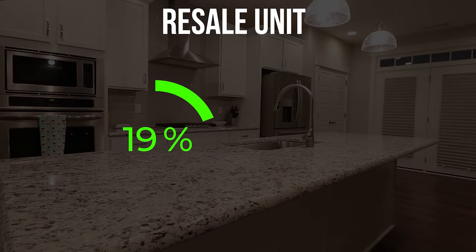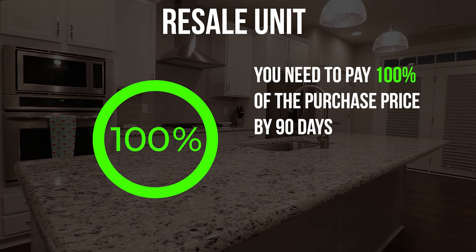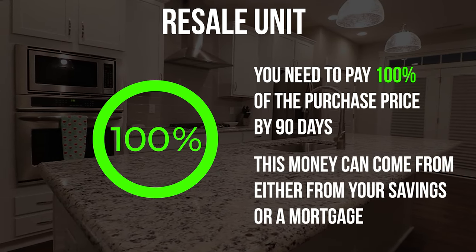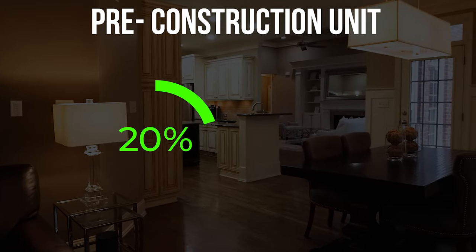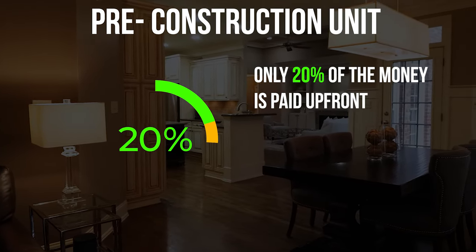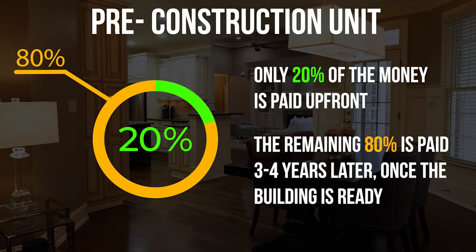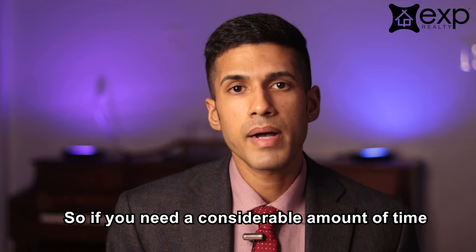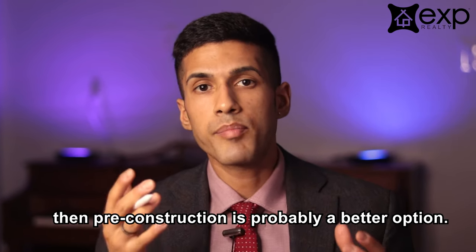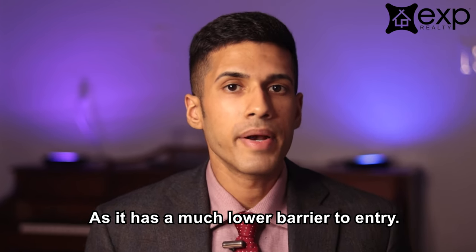Factor number two is money. With a resale unit, you need to come up with 100% of the purchase price by 90 days, and this money can come either from your savings or from a mortgage. Whereas with a pre-construction unit, only 20% of the money is due upfront. The remaining 80% is paid later on — four years later — once the building closes and is ready to be occupied. So if you need a considerable amount of time to save up money, then pre-construction is probably a better option as it has a much lower barrier to entry.